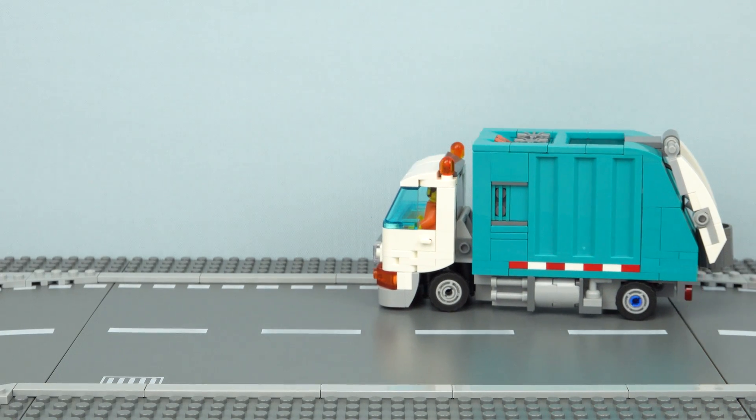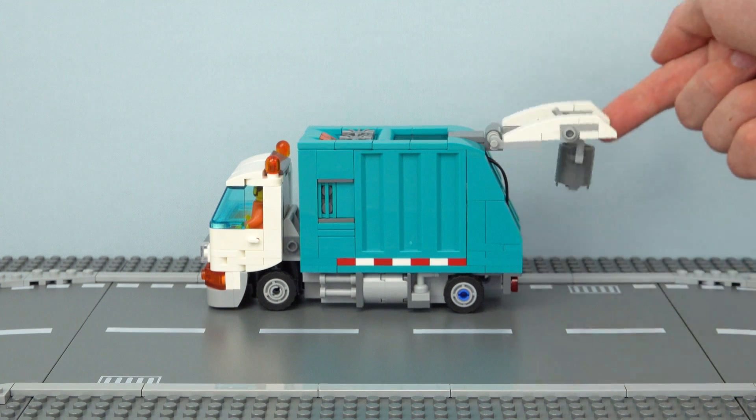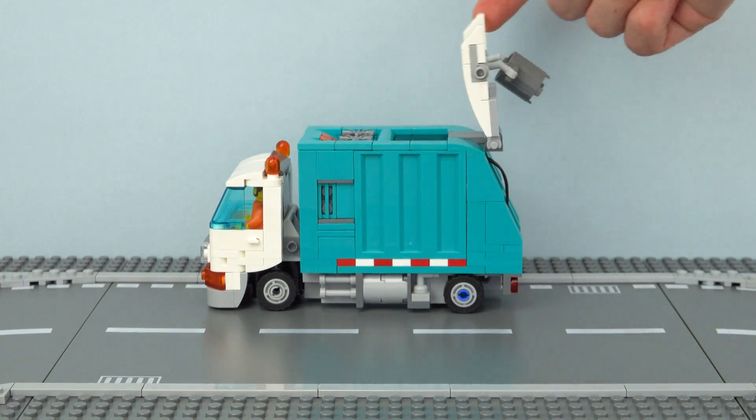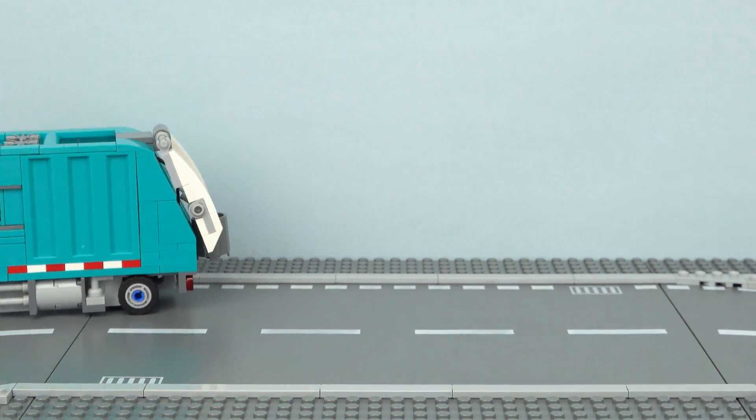The next vehicle is this cool turquoise garbage truck, which is inspired by a Lego City set with a similar color scheme. This includes a moving lift that can be raised up to empty the bin inside it, along with a separate cabin section on the front.